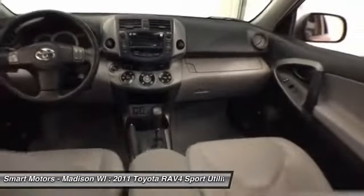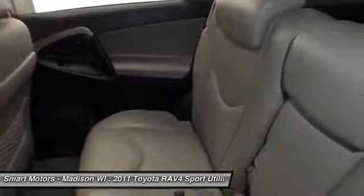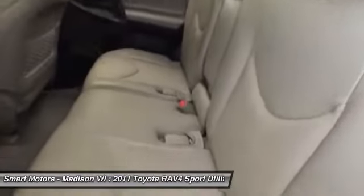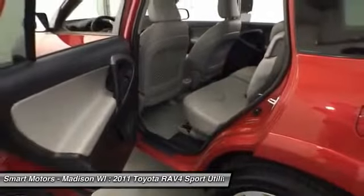Toyota Certified provides 7 years slash 100,000 mile powertrain warranty from original in-service date, 12 months slash 12,000 mile comprehensive warranty from date of purchase, 1-year roadside assistance, and complimentary loaner car.